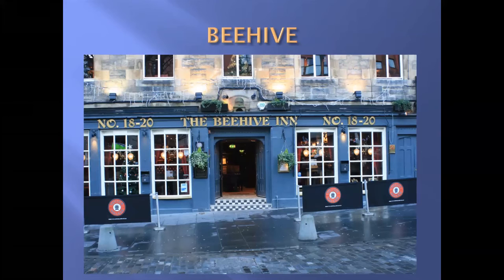Our next pub is the Beehive. On the first floor there's a room with the door from the condemned cell of the Calton Jail, which was knocked down in 1937. And on the second floor there's a room where Prince Charles used to have lunch when he was in the Navy stationed at Rosyth.